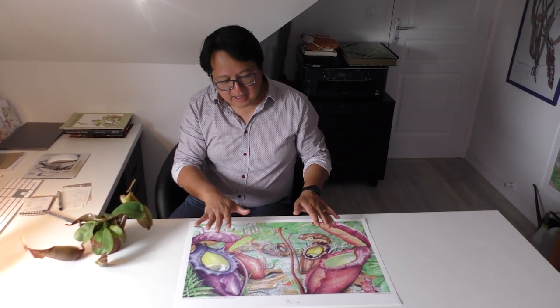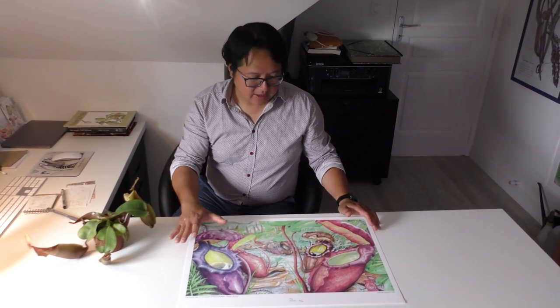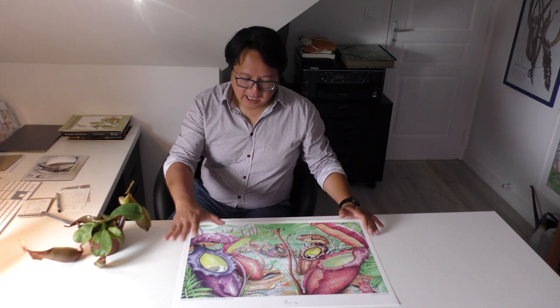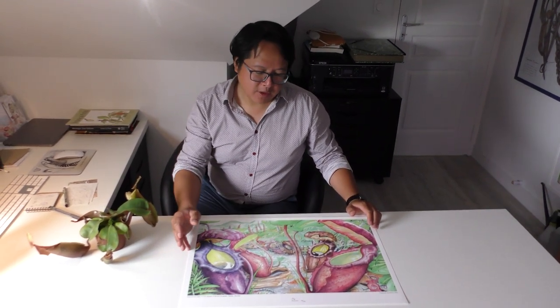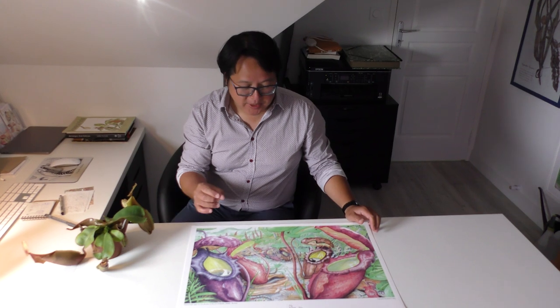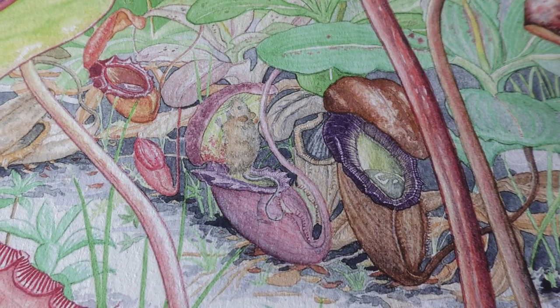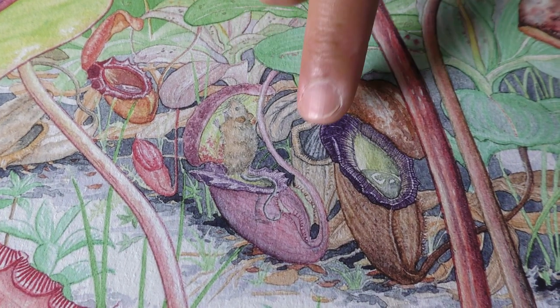That's why I drew big pitchers in the foreground, with a young pitcher like this one, an aging pitcher, a very old pitcher, and a few smaller pitchers in the background. And I wanted to tell a bit of the story of rat trapping by drawing a small rat in the background, licking on the nectar under the lid.